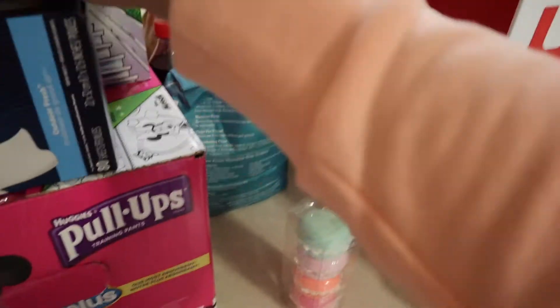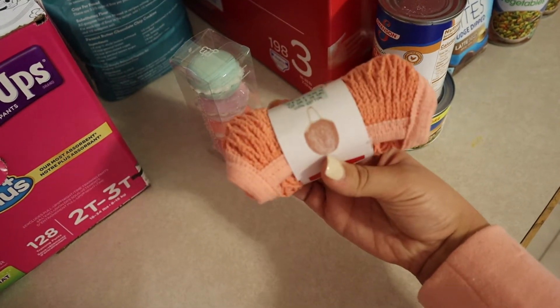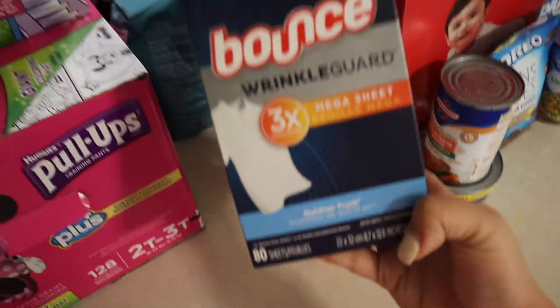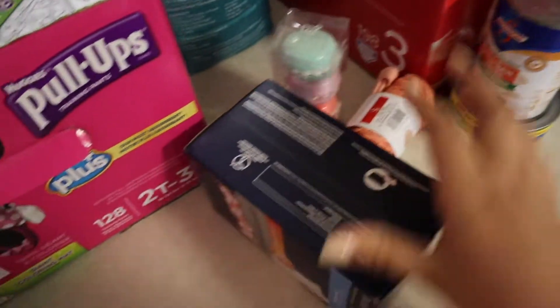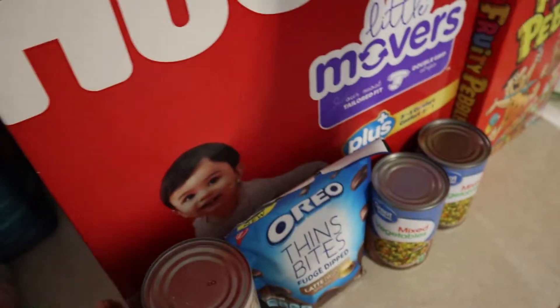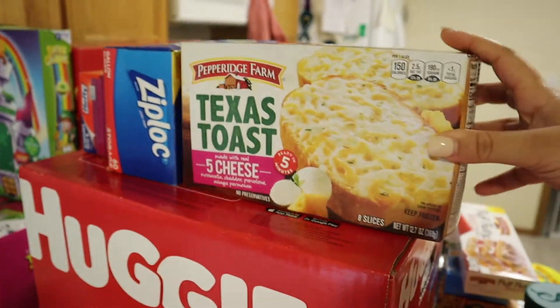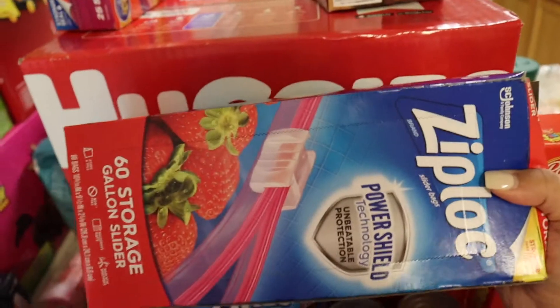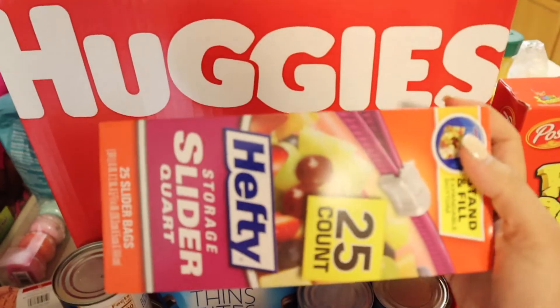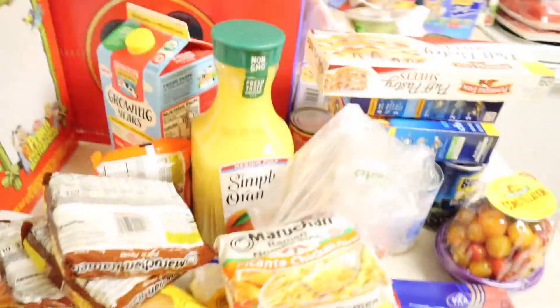I got these bath bombs that look like macaroons for Amelia — I got them at Target. I also have flour, and this was an impulse buy: a little rope bag for groceries. We got some dryer sheets, diapers for my son, oatmeal, more oatmeal, more Texas toast, pasta, gallon size Ziploc bags, and quart size Ziploc bags. That is all that I got — that's kind of a lot!